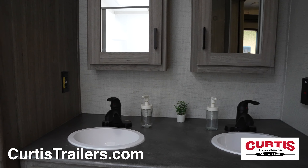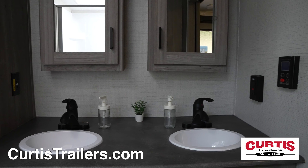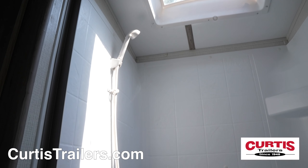The spacious bathroom features a pair of sinks with mirrored closets, step-flush toilet, and skylight shower.